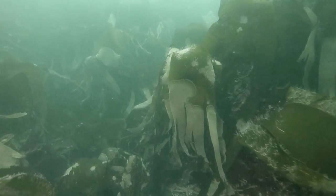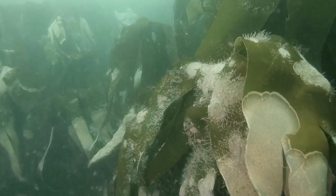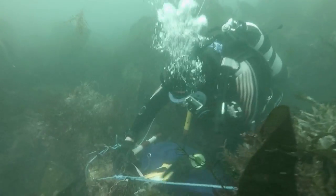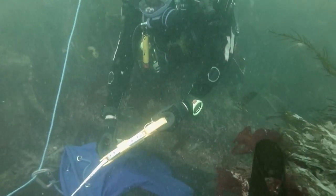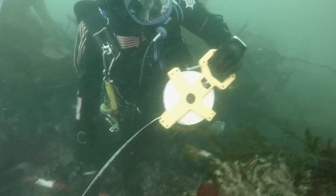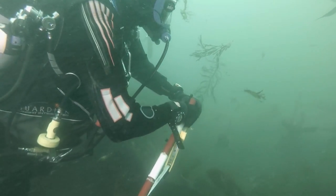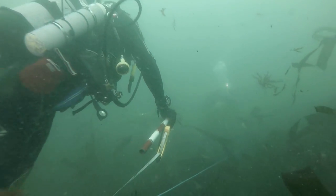We're basically looking to see what level of material is on the seabed. We're trying to find out the nature, the state of preservation, characteristics and the extent of the site, to be able to report back to Historic England who are funding this work.